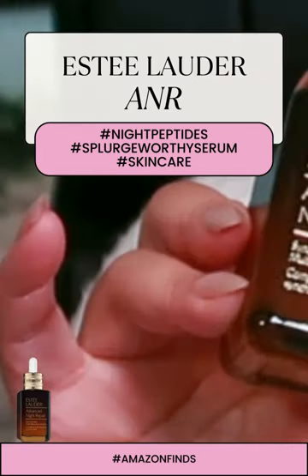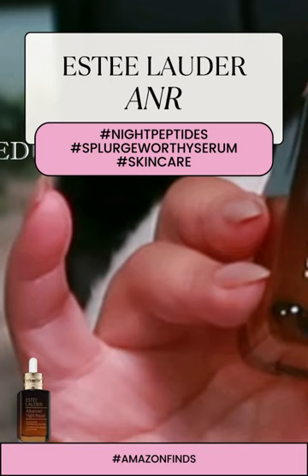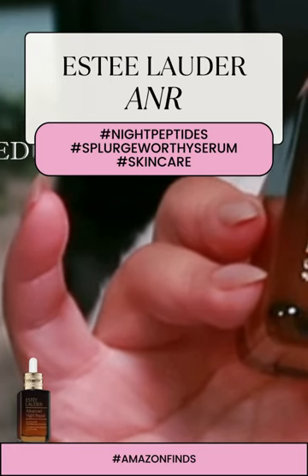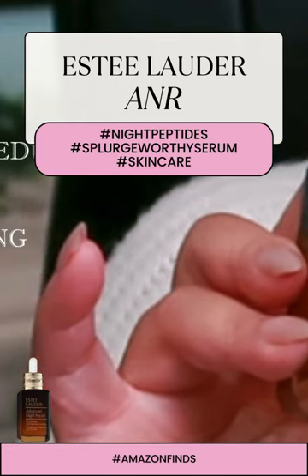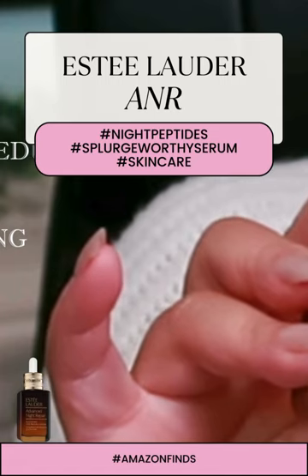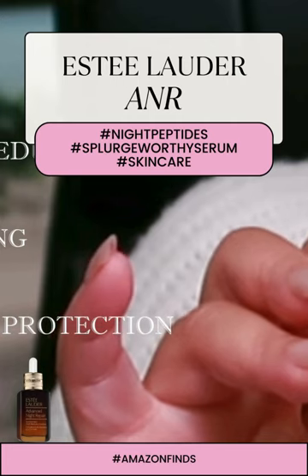Estee Lauder, with its rich history and commitment to innovation, truly knows how to make a product that stands the test of time. So, fellow night owls, rest well and let Advanced Night Repair do its wonders. It's worth the splurge.